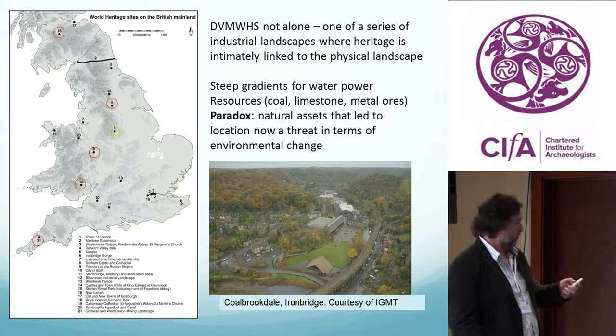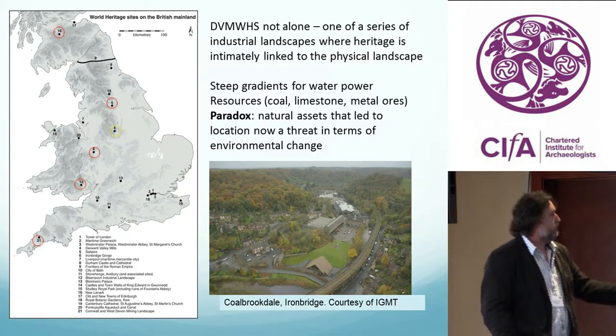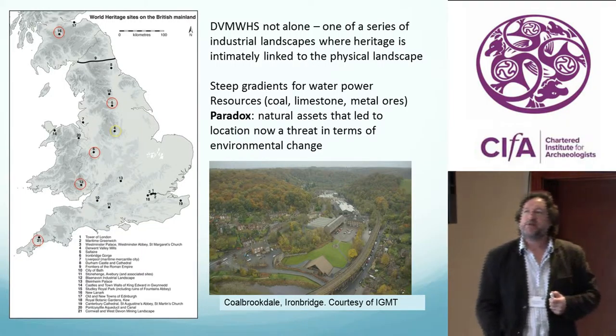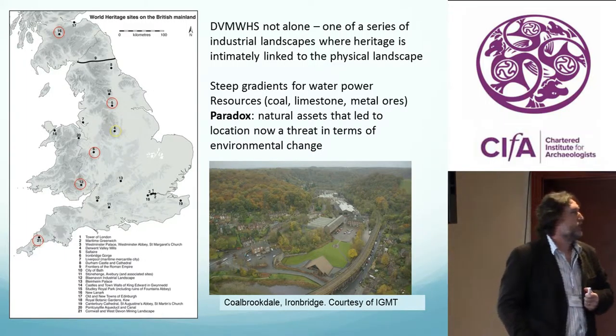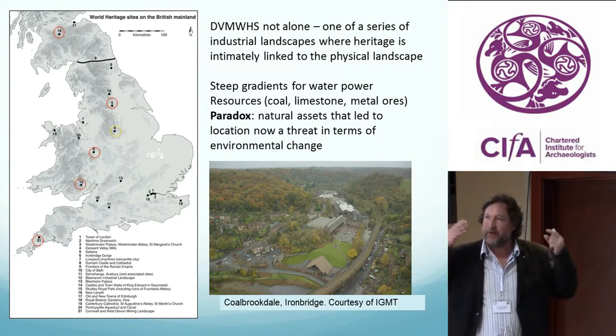This is the World Heritage Site map for Britain, pushing to Derwent Valley Mills here in Derbyshire in yellow. The red assets are industrial World Heritage sites — Coalbrookdale at the bottom, the Iron Bridge Gorge. There's a real paradox with these sites because the physical assets, which go a long way to defining why these historic sites are where they are, are actually some of the most vulnerable to climate change and geological change. These sites were put there because you had very good gradients for water power, steep slopes, natural resources — coal, limestone, metal ores. So they're there for a reason, but they're very sensitive now in terms of response.